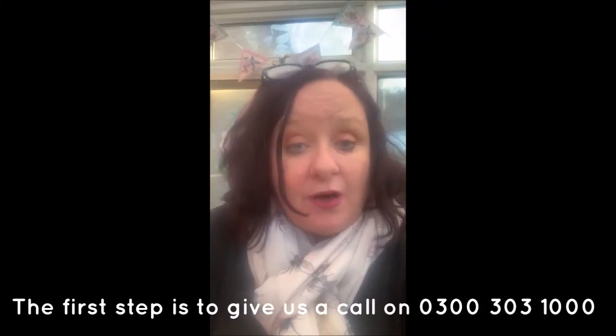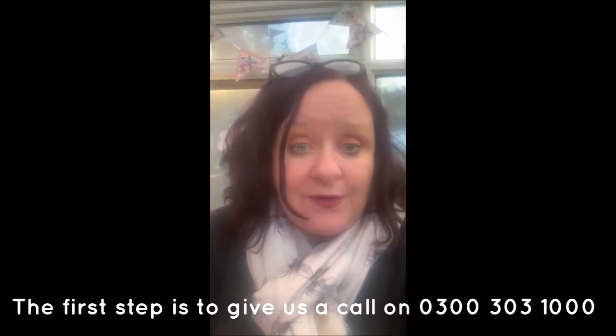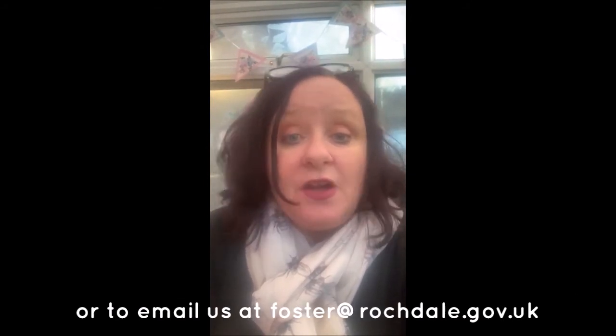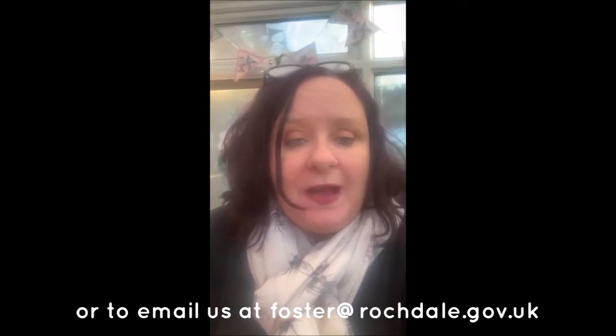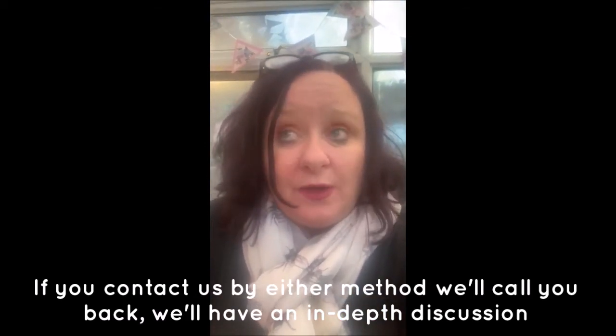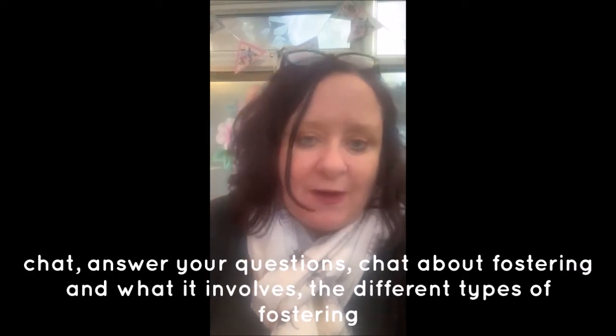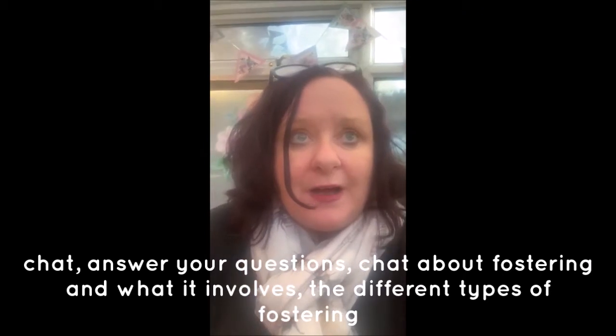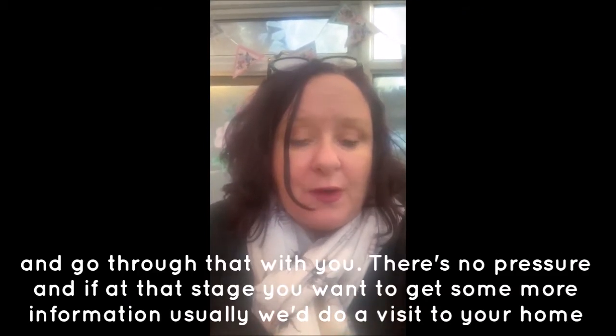The first step is to give us a call on 0300 303 1000 or to email us at foster@rochdale.gov.uk. If you contact us by either method, we'll call you back and have an in-depth discussion, answer your questions, chat about fostering and what it involves, and go through the different types of fostering with you.